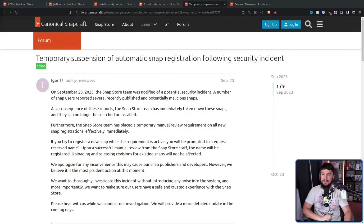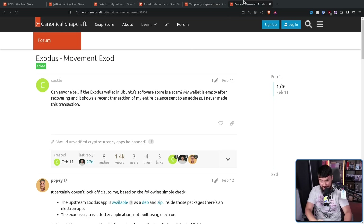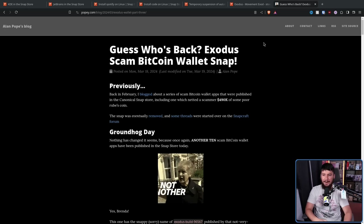There was an incident back in September of 2023 — a temporary suspension of automatic Snap registration following a security incident. And then again in February of 2024: 'Can anyone tell if the Exodus wallet in Ubuntu software store is a scam? My wallet is empty after recovering.' There was a user who lost $500,000 because of this. And now, once again, it is happening in March 2024.